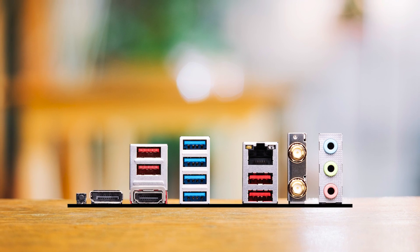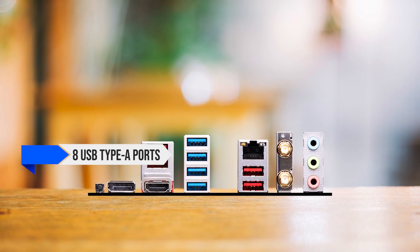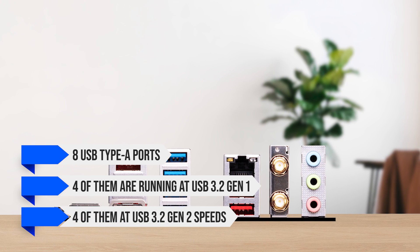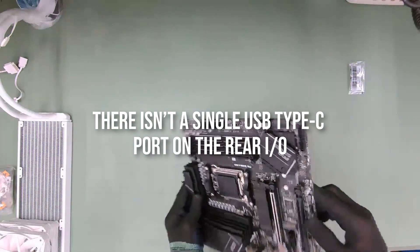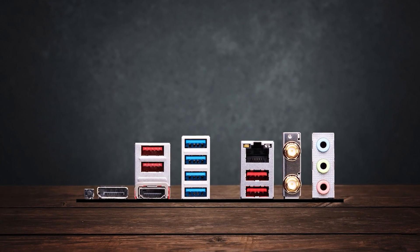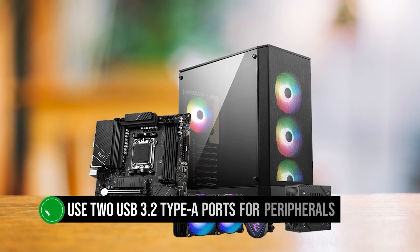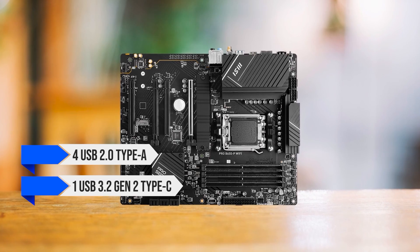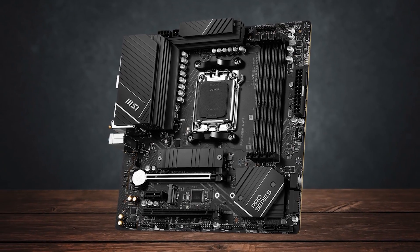Looking at the rear I/O, MSI has kitted the Pro B650MA with 8 USB Type-A ports — 4 running at USB 3.2 Gen 1 and 4 at USB 3.2 Gen 2 speeds. Sadly, there isn't a single USB Type-C port on the rear I/O, and MSI should have added at least 2 USB 2.0 Type-A ports, as you'll have to use 2 USB 3.2 Type-A ports for peripherals. Thankfully, the front I/O has 4 USB 2.0 Type-A, 1 USB 3.2 Gen 2 Type-C, and 2 USB 3.2 Gen 1 Type-A ports, which alleviates some concerns.